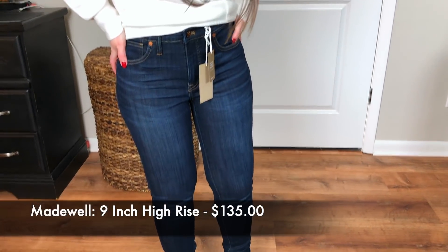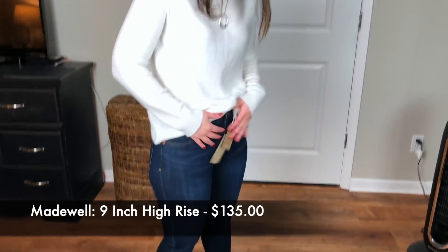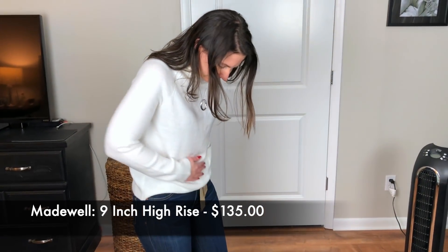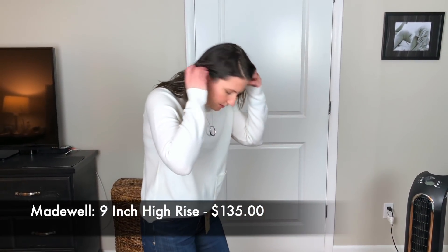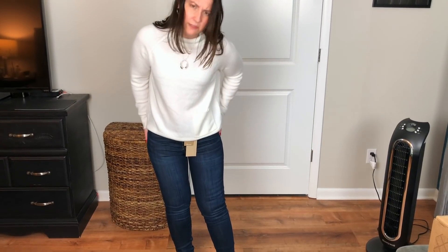These jeans — I loved them immediately when I put them on. They're high rise, and for me that's nice, so they come up pretty high. They're so comfortable and stretchy, and they feel kind of like a thinner jean. Not terribly thin, but I feel like these would be super comfy all day long.